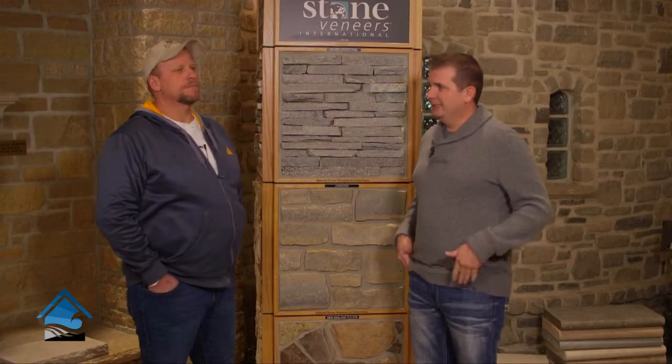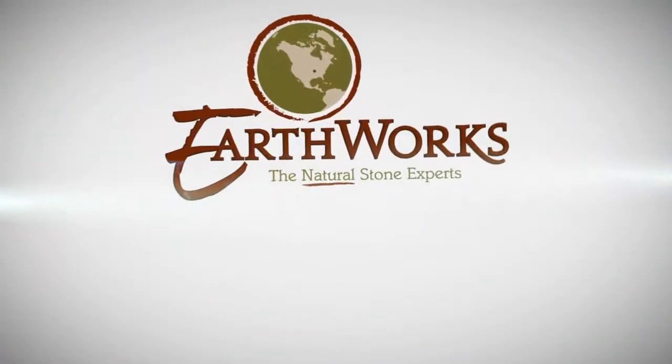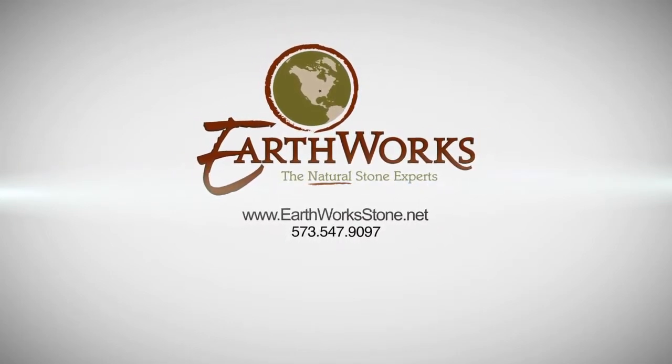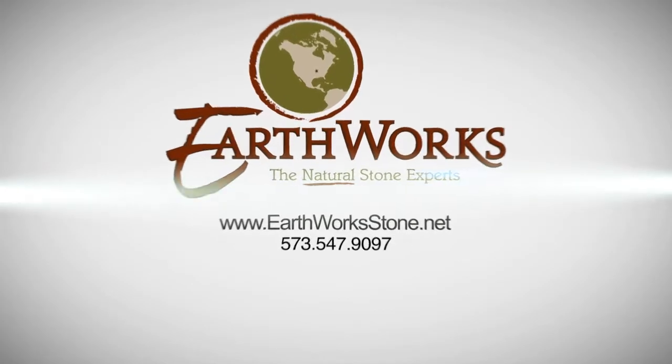That's awesome. Well, it's all about curb appeal, and if you're looking for curb appeal from the street or in your backyard, Earthworks has the products and the beautiful natural stone that your landscape is looking for. Visit the professionals today online or in their showrooms in Perryville or Chesterfield.